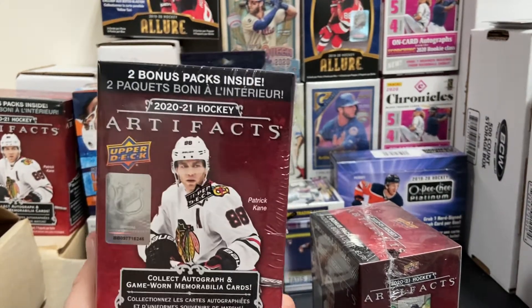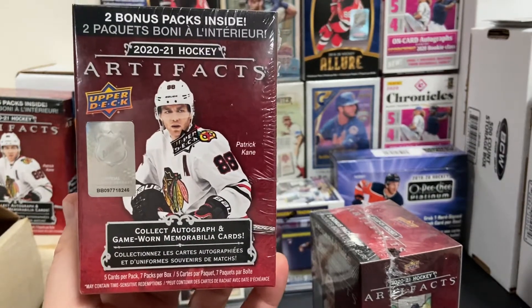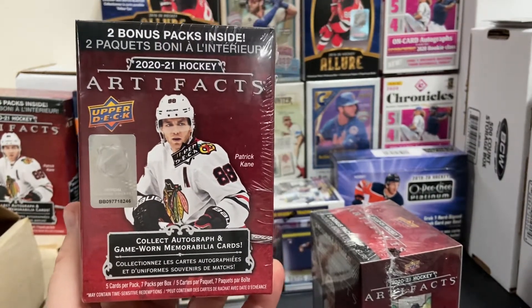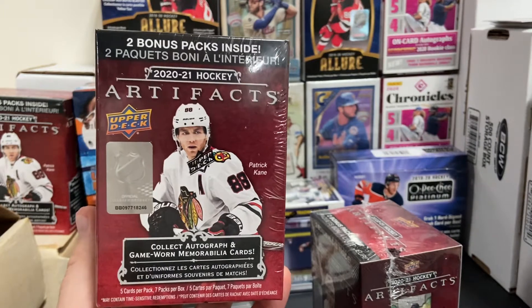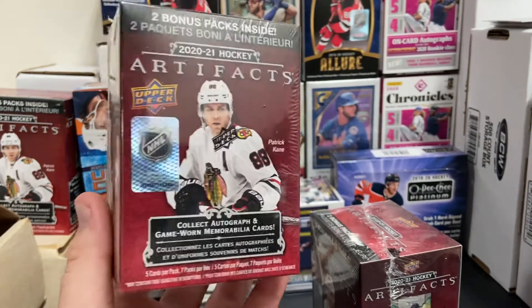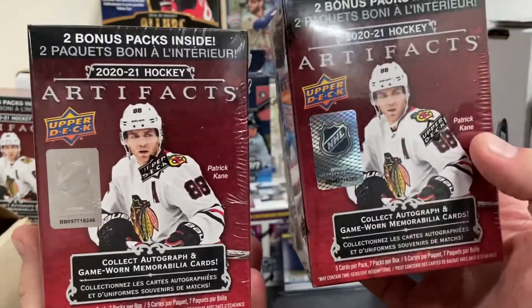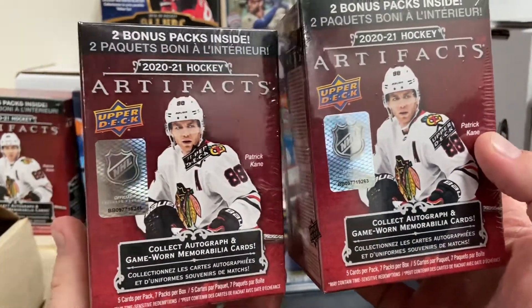Hey everyone, welcome back to the channel. Glad you could join me. Hope you're having a good day. Today we're going to take another look at 2020-2021 Artifacts Upper Deck. Got a couple more blaster boxes, so I'm going to rip these guys open real quick and see what we get.